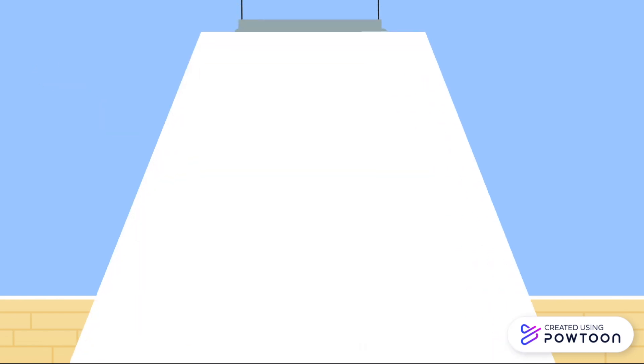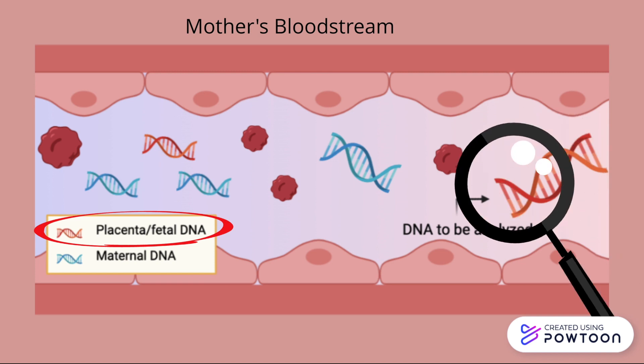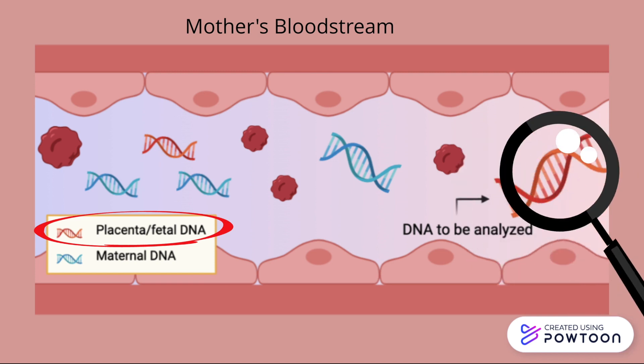So, how does it work? Well, let's take a look. As I said before, the placenta and the baby share the same DNA. Some of that DNA is actually found within the mother's bloodstream along with the mom's DNA. So when the blood is collected, doctors take a look at the fetal DNA that is in the blood and see if there are any deviations from the typical.